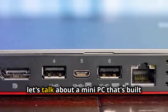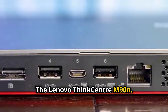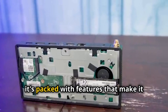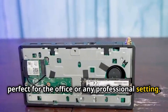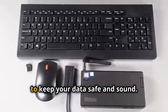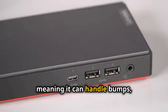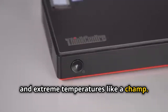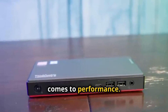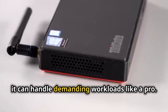Last but not least, let's talk about a mini PC that's built for business — the Lenovo ThinkCentre M90N. This thing is seriously compact, but don't let its size fool you. It's packed with features that make it perfect for the office or any professional setting. We're talking robust security features like a self-healing BIOS and TPM 2.0 to keep your data safe and sound. It's also MIL-STD-810G certified, meaning it can handle bumps, drops, and extreme temperatures. The ThinkCentre M90N is also no slouch on performance — powered by Intel processors with up to 32GB of RAM, it can handle demanding workloads like a pro.